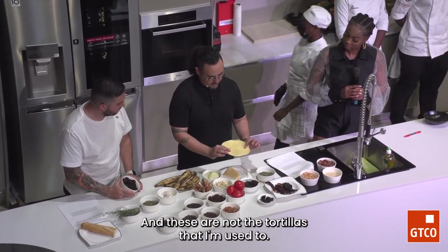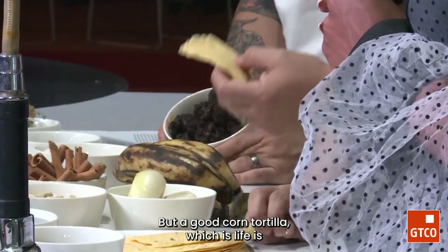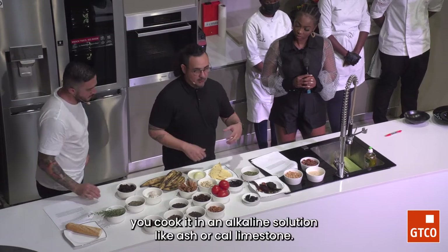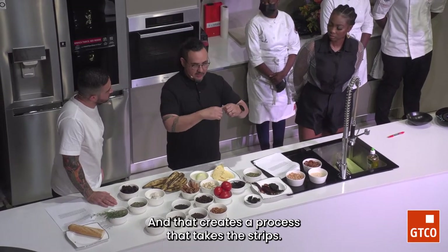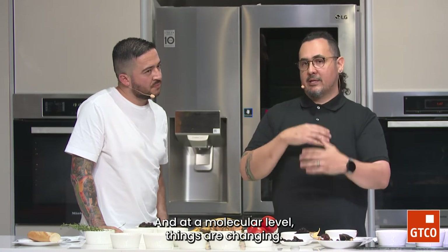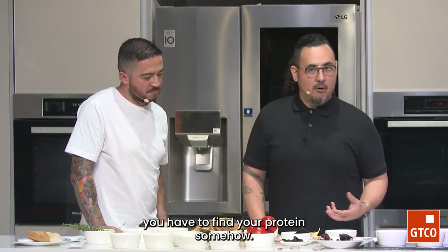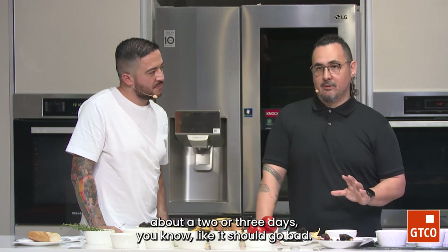Same thing with the tortillas — we would char them into a tostada. These aren't the tortillas I'm used to; the ones we could find here have preservatives. But a good corn tortilla should have three ingredients: the corn, the nixtamal or the cal, and water. For over 5,000 years, Mesoamericans have been cooking hard dried corn in an alkaline solution like ash, cal, or limestone. This process strips the pericap — a thin skin that makes it indigestible — and allows water into the corn. At a molecular level, things are changing: calcium increases, niacin increases, B vitamins increase. This sustained civilizations for thousands of years, and the recipe has not changed. Your tortilla should go bad in about two or three days — that's how you know it's a good tortilla.